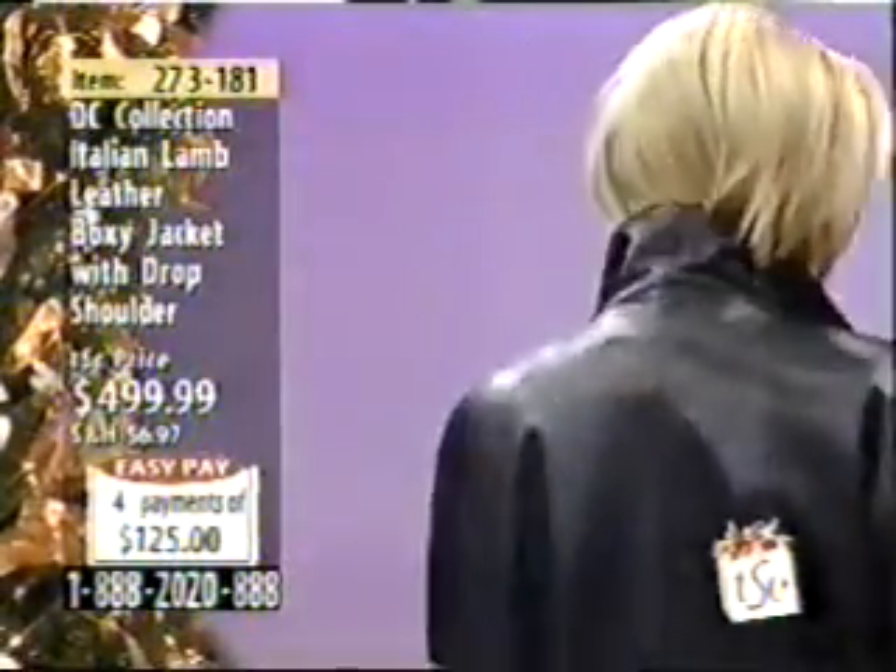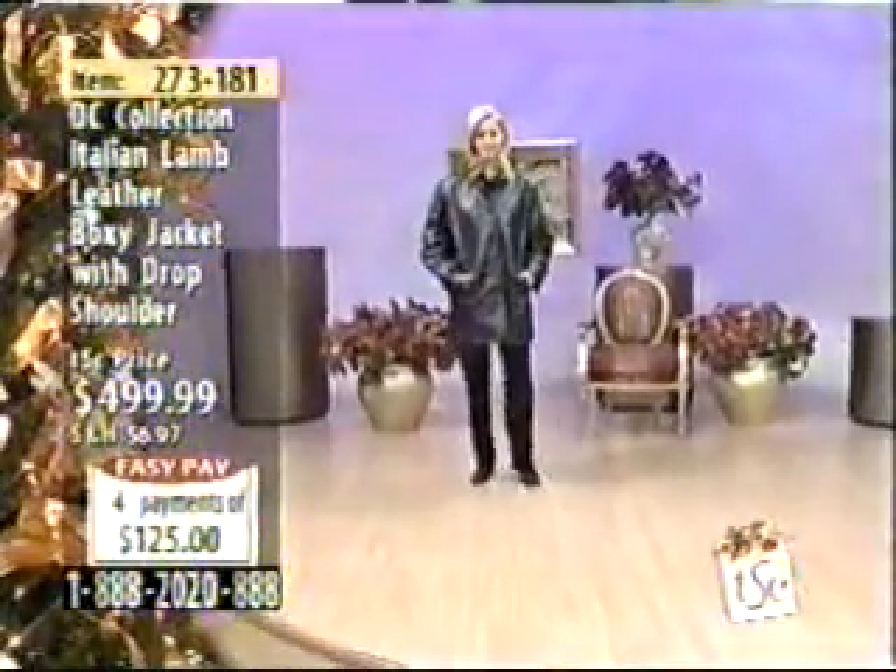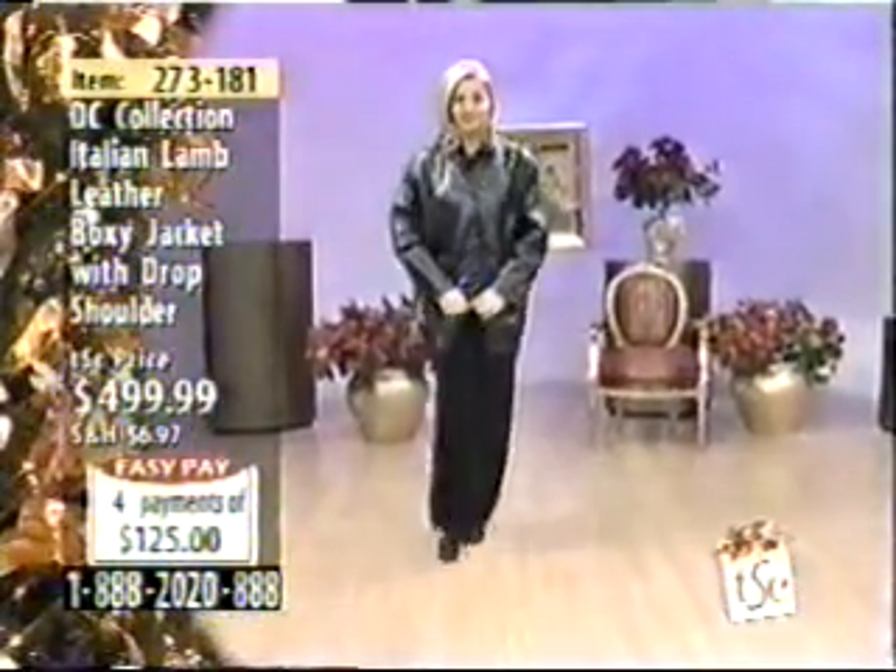This is a jacket you can wear all year round. Right now, what's in fashion is the plain jacket. This is gorgeous — it will go with everything. And nice drop shoulder.